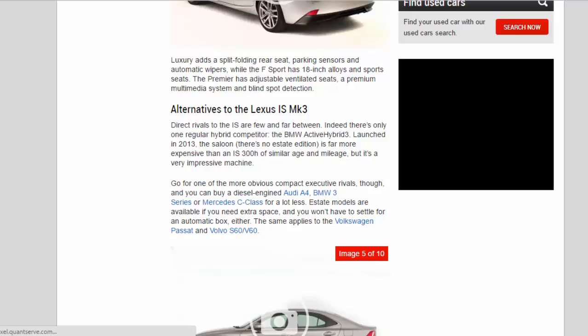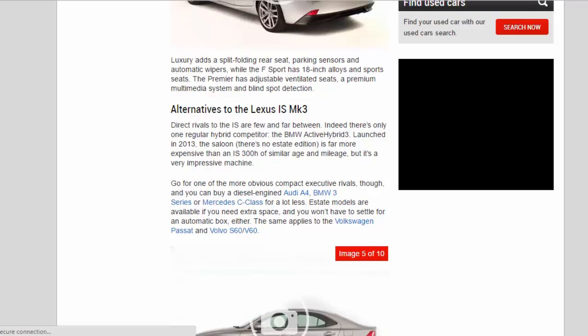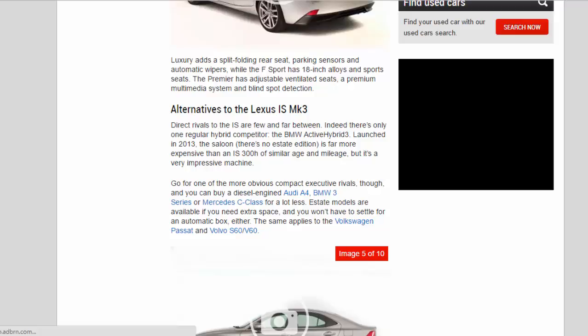Direct rivals to the IS are few and far between — indeed there's only one regular hybrid competitor, the BMW ActiveHybrid 3, launched in 2013. That saloon, with no estate edition, is far more expensive than an IS 300h of similar age and mileage, but it's a very impressive machine. Among more obvious compact executive rivals, you can buy a diesel-engined Audi A4, BMW 3 Series, or Mercedes C-Class for a lot less, and estate models are available if you need extra space, without having to settle for an automatic gearbox.